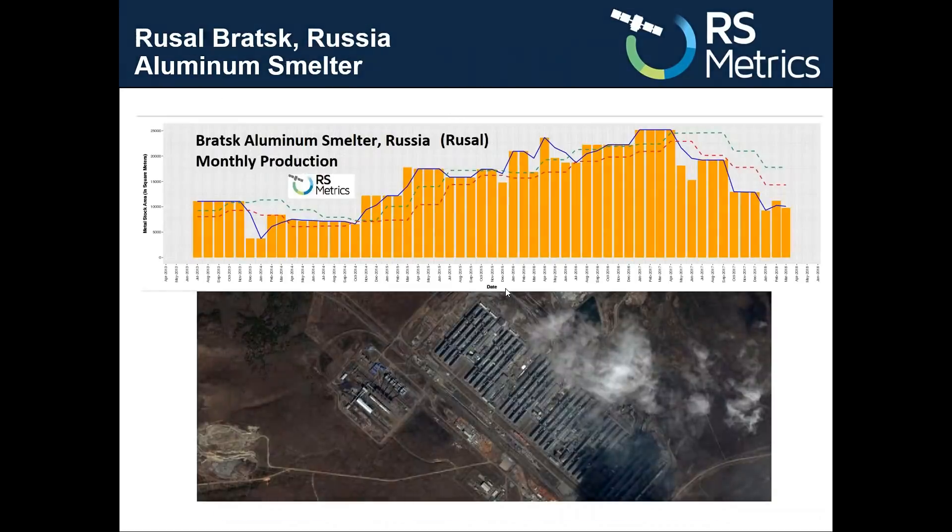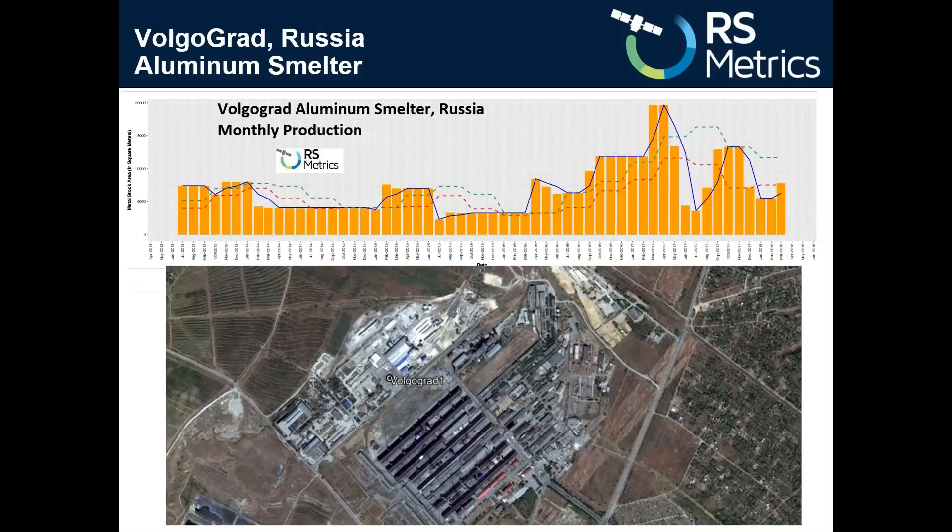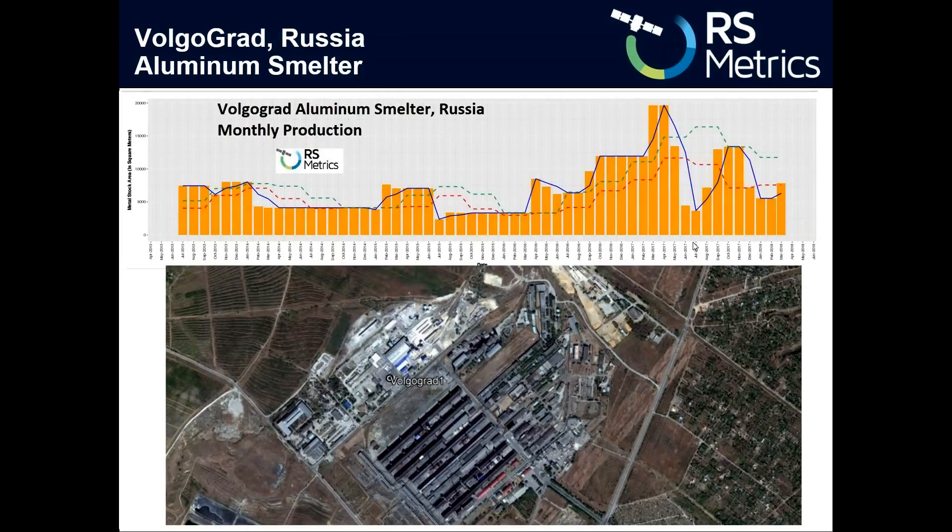Another example is the Rusal-Bratsk smelter that has been in the news recently due to sanctions on Rusal aluminum. But in fact, rather than pumping out lots of aluminum, the Rusal-Bratsk smelter has been slowing production for over a year and is only at about half of where it was in 2016 and early 2017. It's a similar story for other major Russian aluminum smelters like the Volgograd smelter, which also peaked in 2016 and has been coming down.